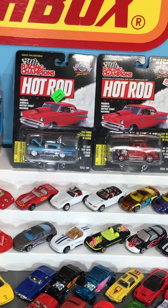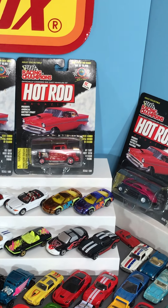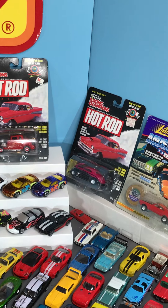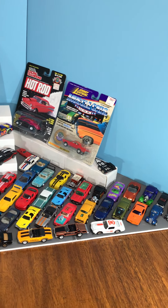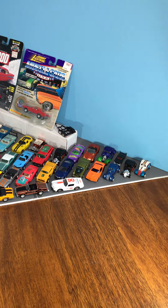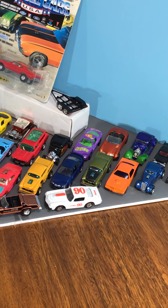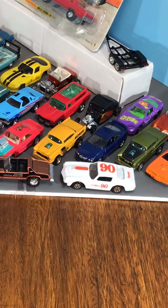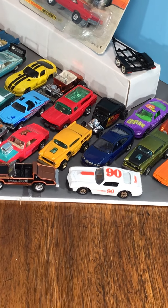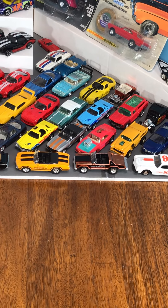Coming across the screen to Muscle Beach — we got Corvettes, Camaros, Hot Rods of all shapes and sizes, from all kinds of brands: Matchbox, Road Champs, Racing Champions. There's a late Pontiac Grand Prix from the very last run. Ertl Camaro there.